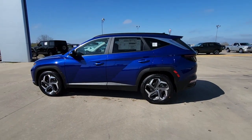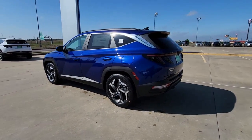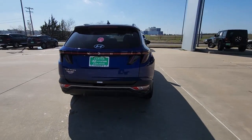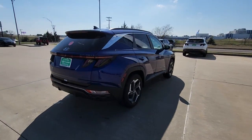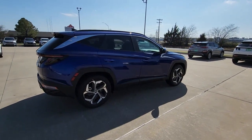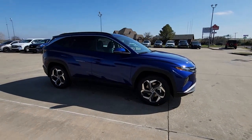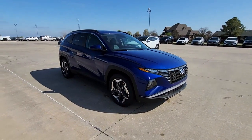You will love the features of this 2023 Hyundai Tucson. Give yourself the quality and comfort you deserve with this refined Hyundai Tucson. Meticulously constructed, smooth riding, and equipped with standard driver assist safety features, this compact crossover has what you need to get the most out of every drive.